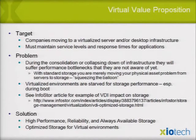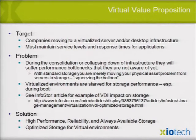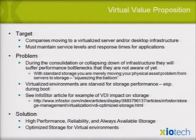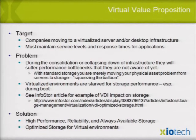Environments are starved for performance. The solution — and I've been after this for a long time — is high performance, sustained performance, reliability, and always-available storage. It can be done; we put a man on the moon 40 years ago. We can optimize storage for virtual environments: easy to provision, reprovision, move things around, and linearly scale.